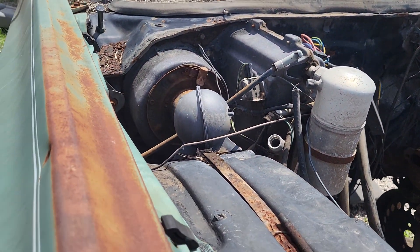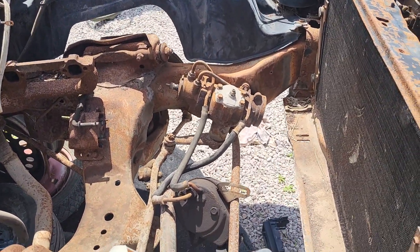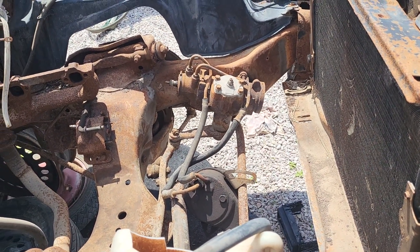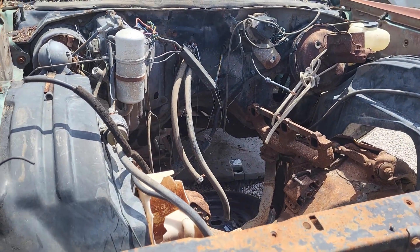The AC, power steering, and power brakes are probably about the only options this thing had. The power steering box is still there. All right, it's 25 to 30 out.